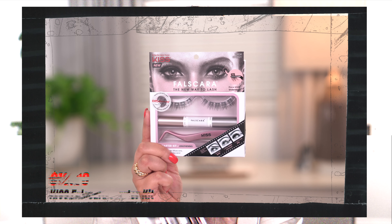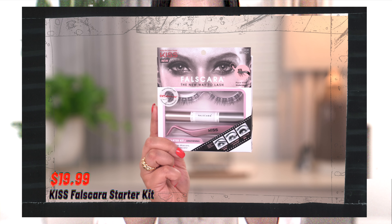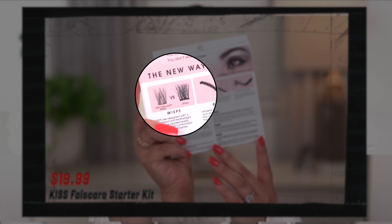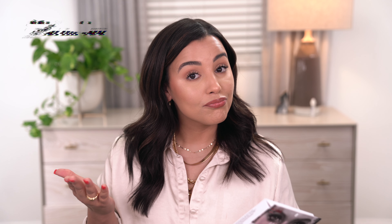I'm super excited about this next product. This is the Kiss False Skera — the new way to lash — a lash starter kit. What really drew me to it is the band: it's super super thin, so it's not as noticeable. It comes with a bond, a seal, and an applicator. The unique thing is you're actually supposed to place it underneath your lash, not on top. That's not something I've ever done before, so I'll be trying it in a future video. Is it good or is it a gimmick? Let me know!